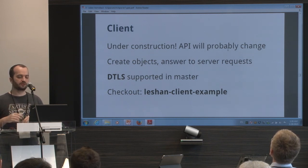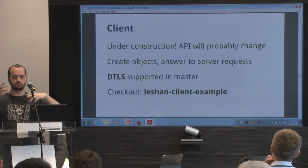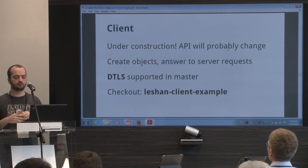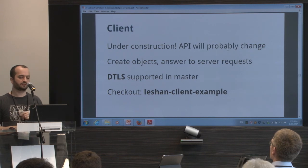With the client, you can create objects — automatically the client will answer server requests. We also have security support now. If you want to try it, check out the Leshan client example. It's really simple to use: you just create resources and start your client.